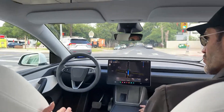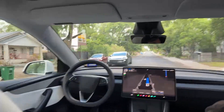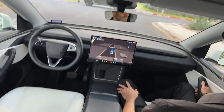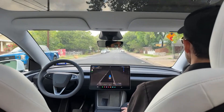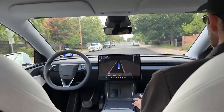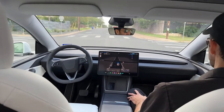It does a really good job. Earlier we saw it stop for a cat, go through some tough intersections, and it drives very human-like. That's the whole goal — using cameras and AI to teach it to drive like a human.